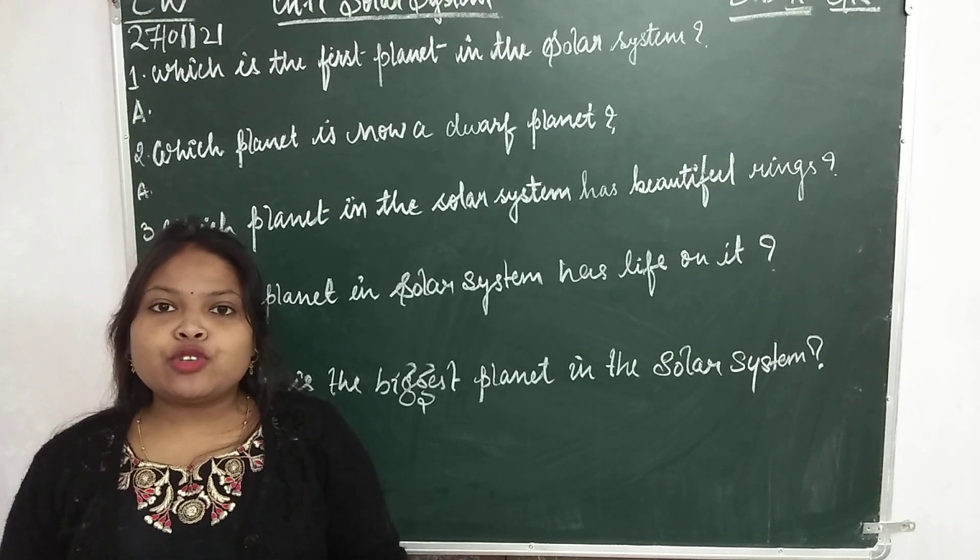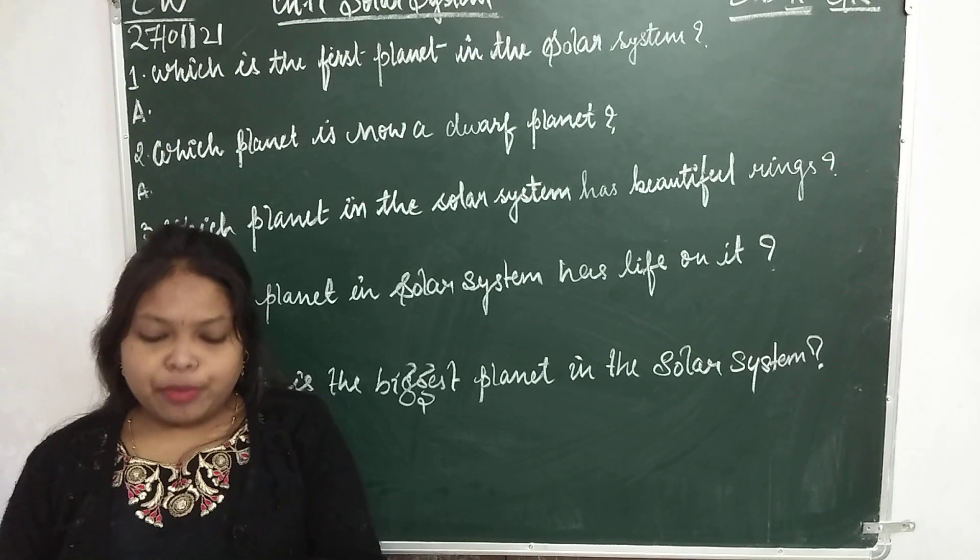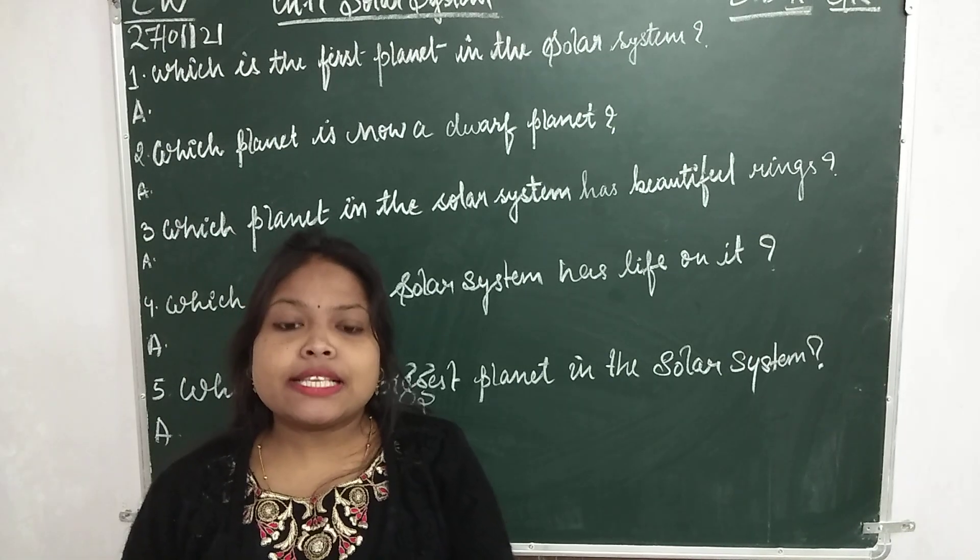Good morning Standard 2 children. Today I am going to teach you GK Chapter 17, page number 35. The chapter name is Solar System.